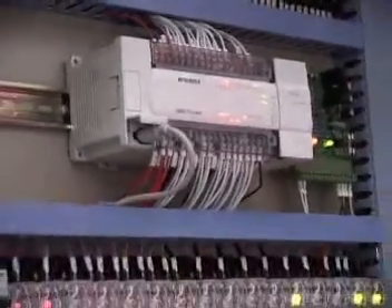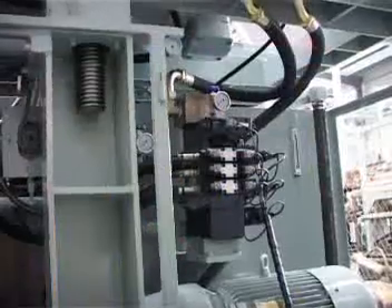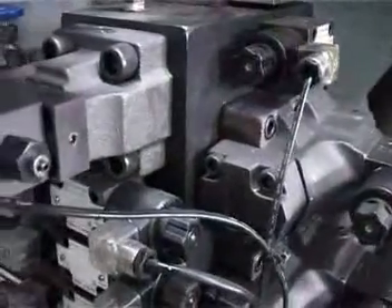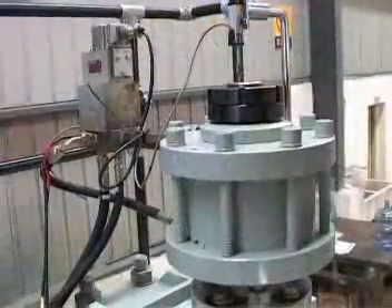The machine works under the electric control of a PLC made by Japanese Mitsubishi Company via a man-machine interface. The machine is also equipped with hydraulic valves and oil pumps imported from abroad.